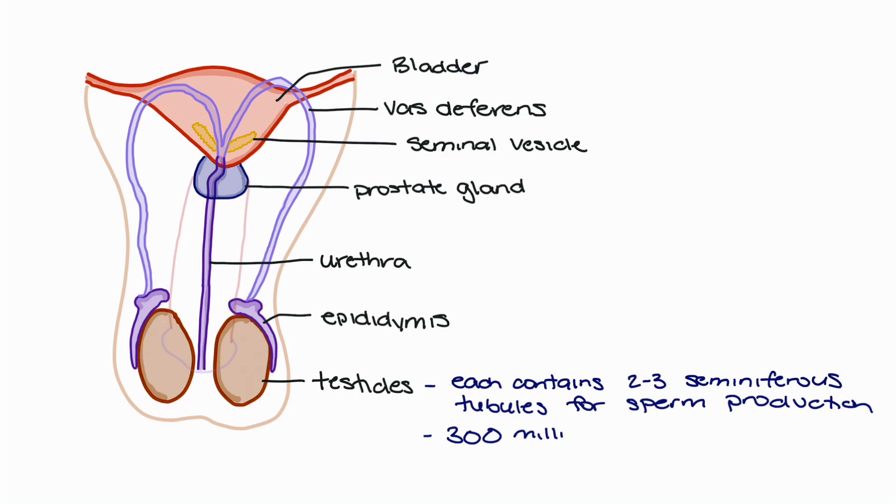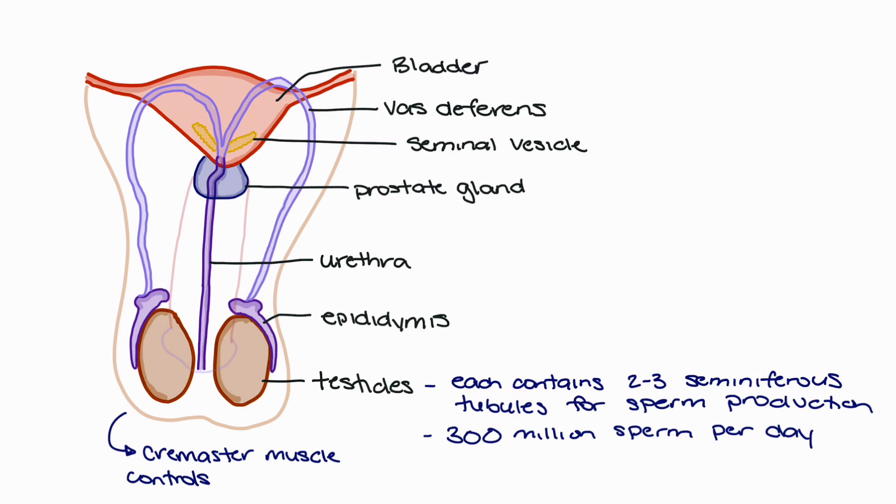Within these tubules, the testicles can make up to 300 million sperm per day, with alternative options for storage further through the male reproductive system. Importantly, sperm production and storage requires a temperature that's two to three degrees lower than normal body temperature. As a result, the scrotum utilizes the cremaster muscle to control the scrotum height, allowing it to fall or come closer to the body in order to regulate temperature.